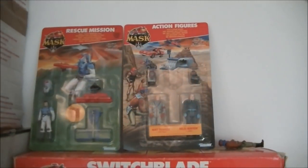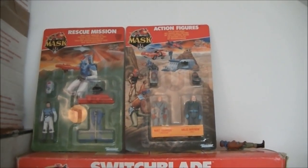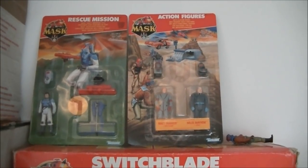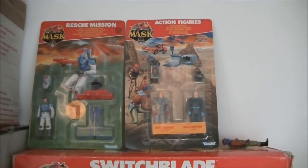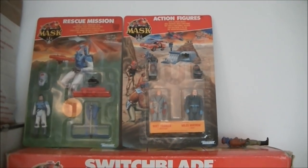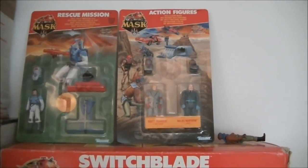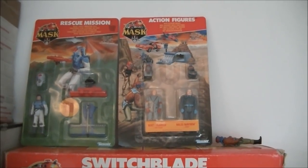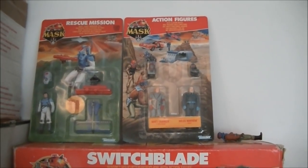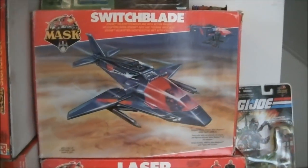Up here you have two carded items. Rescue Mission — it's Bruce Sato with some extra items, a standalone set. I don't have all of those by the way, still looking for a lot of them. To the right you see Matt Tracker and Miles Mayhem — the main good guy and the main bad guy. Finding them in good condition for a good price can be quite tough.